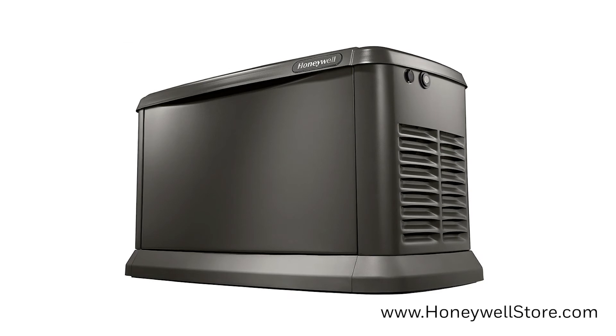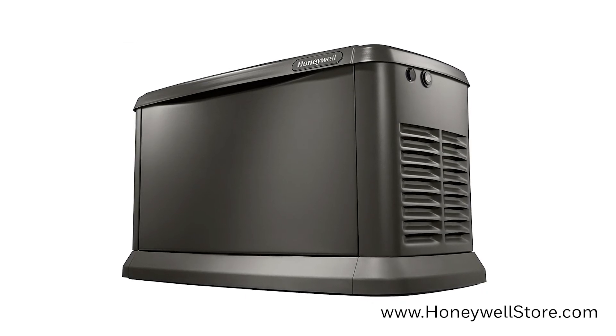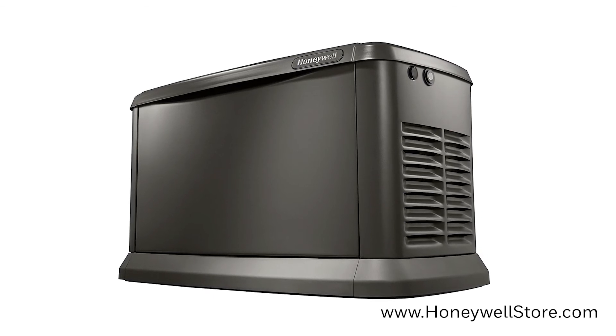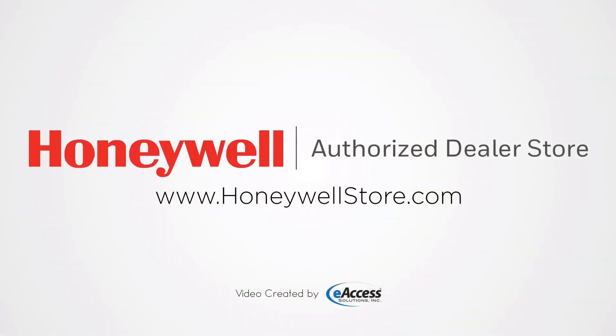The Honeywell Wi-Fi enabled 18 kilowatt home standby generator is built in the USA and comes with a premium 5-year limited warranty. For more information or to purchase this product, visit www.honeywellstore.com.